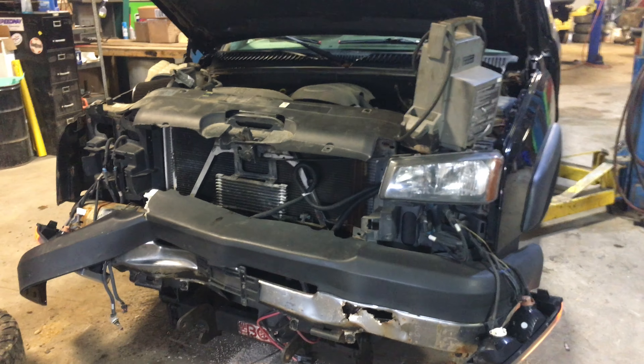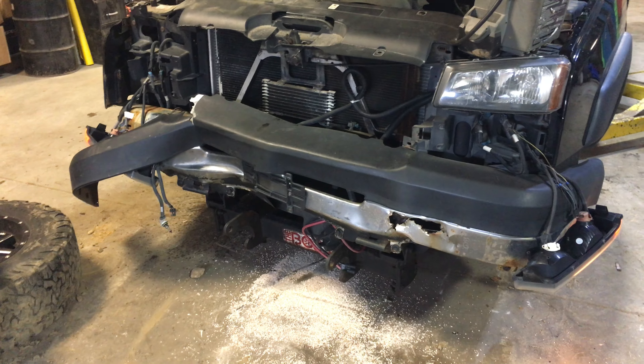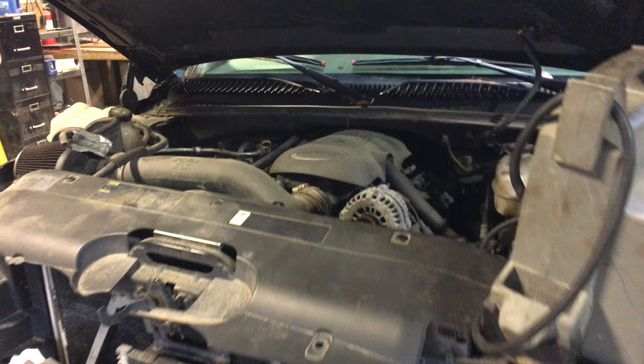Welcome to Just Chevy Trucks and LSX for you. Today we're taking a look at an accident victim, but it does have a great running LQ4 engine.